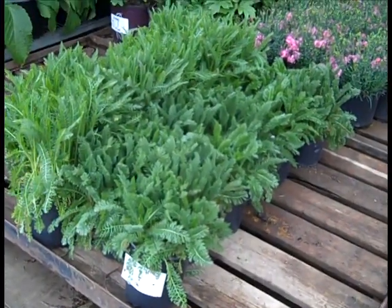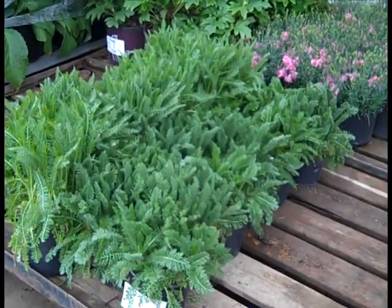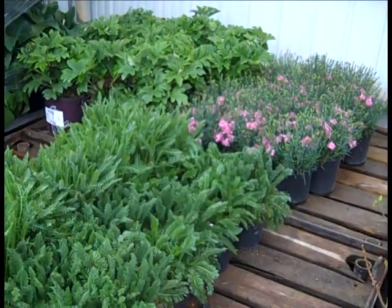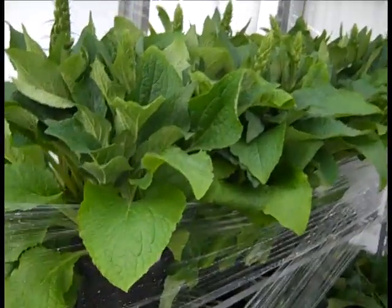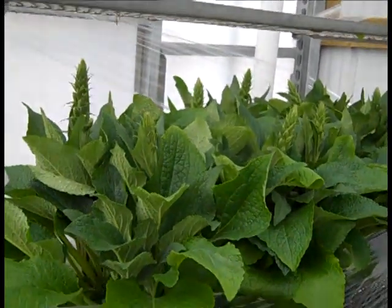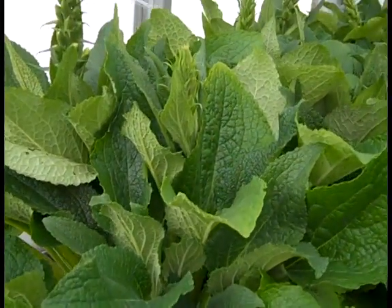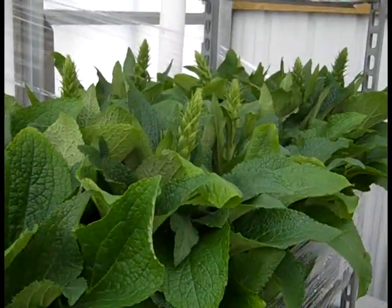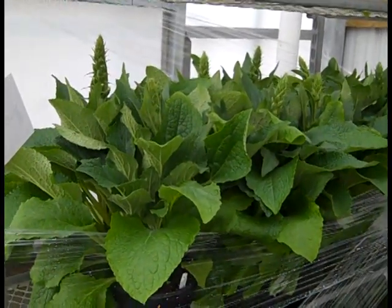Here we have Achillea from the Seduction series — we have Strawberry and Sunshine here, looking really good. More of that gorgeous Dianthus. Here we have another cart of Digitalis — we've seen those last week. These are perfect — look at the buds down in there. You want to get these in and get them on the lots because they'll bloom for weeks. Digitalis.